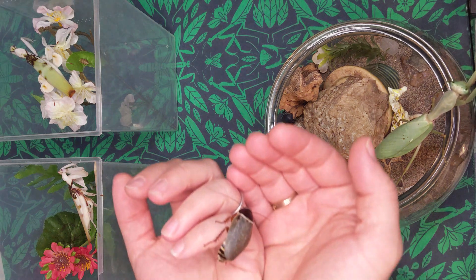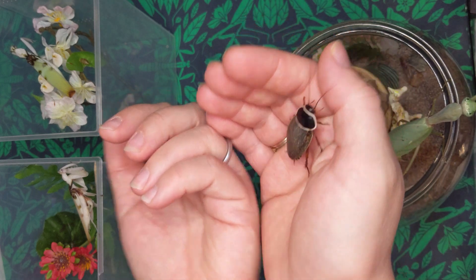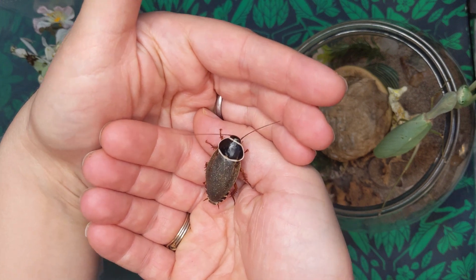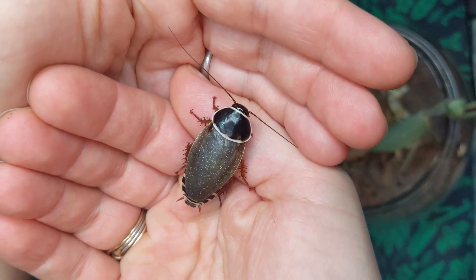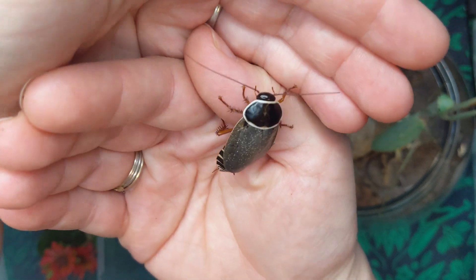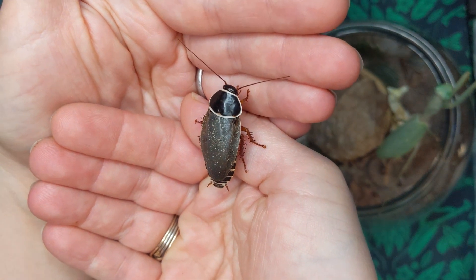And then I have an extinct-in-the-wild roach. We added a couple of these to the collection at the PAX Northwest show. This is a species whose wild habitat was a cave that was destroyed for mining, so they're only in the hobby now. They're very beautiful but very fast — a very fun ambassador to the uniqueness of habitats and the vulnerability of different species.